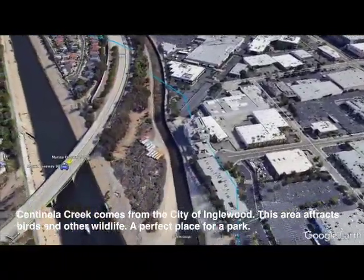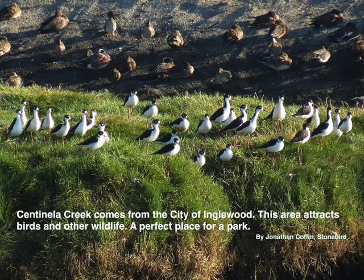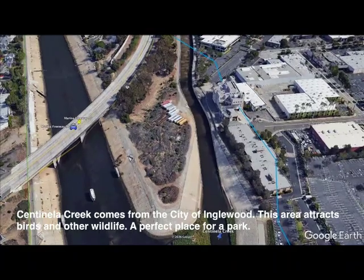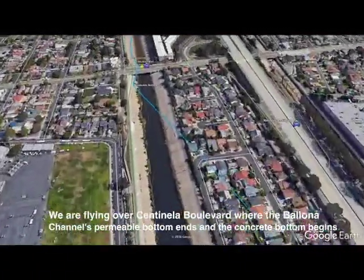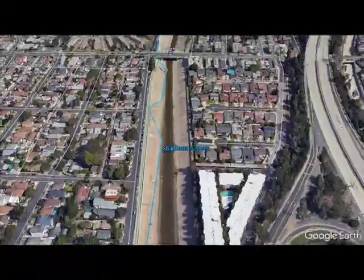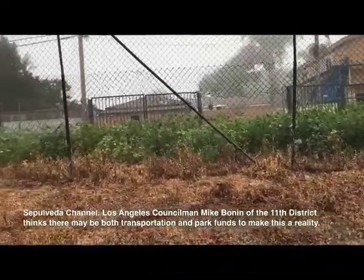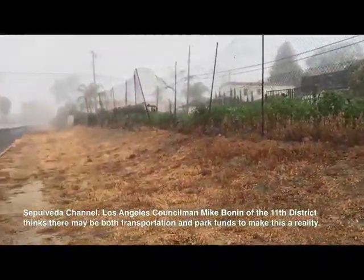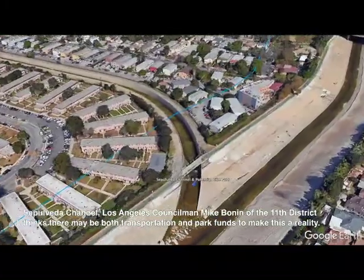Our next stop is the confluence of Sentinella Creek and Ballona Creek. Sentinella Creek comes from the city of Inglewood. This area attracts birds and other wildlife — a perfect place for a much-needed park. We are flying over Sentinella Boulevard where Ballona Channel's permeable bottom ends and the concrete bottom begins. The Sepulveda Channel daylights at Washington and East Boulevard, flowing south to Ballona Creek, and offers an opportunity to extend the reach of the Ballona Creek bike and walking path by one and a half miles.